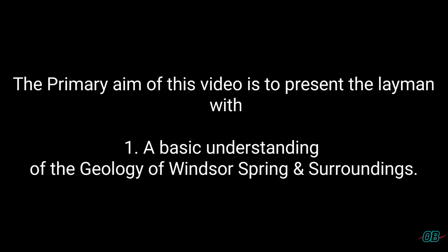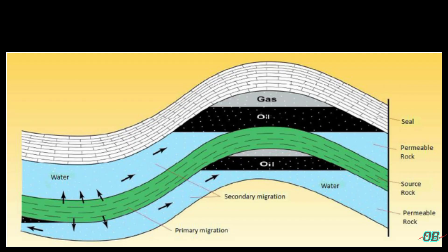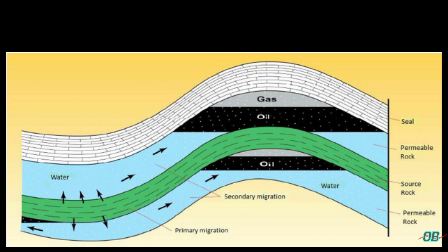The primary aim of this video is to present the layman with: one, a basic understanding of the geology of the Windsor Spring and surroundings; two, applicable insight into the potential geologic setting of Jamaica's offshore — the area of interest for hydrocarbon exploration. At this stage, you should be aware that the fire water witnessed at the Windsor Spring is a result of methane seepage. This methane is natural gas, a hydrocarbon.